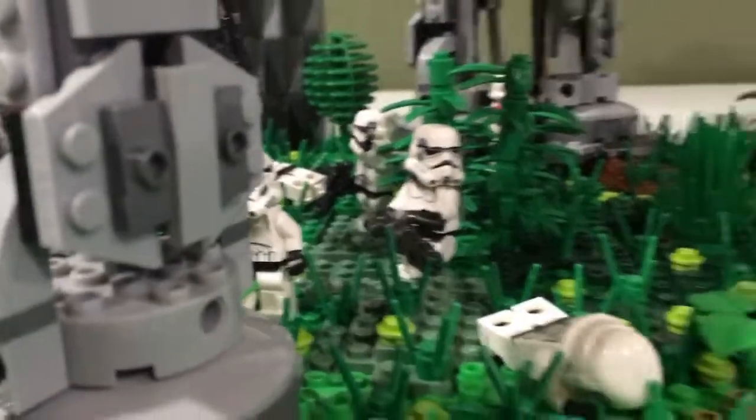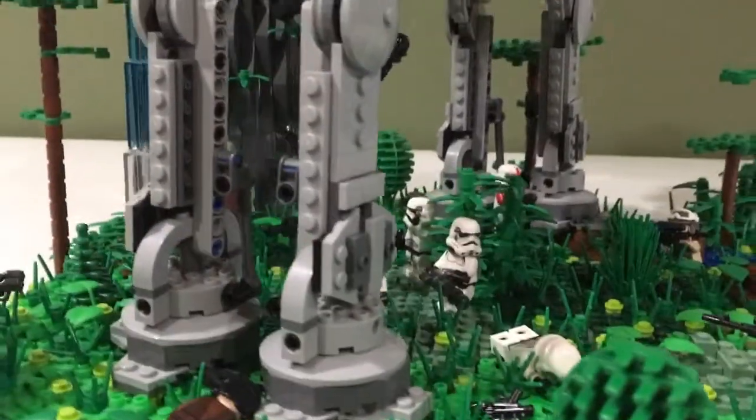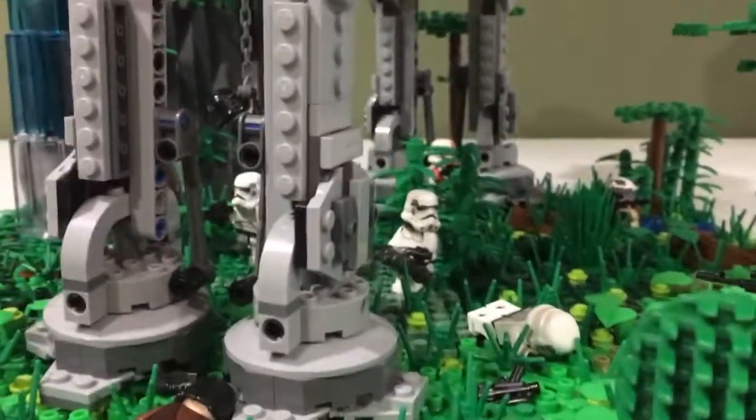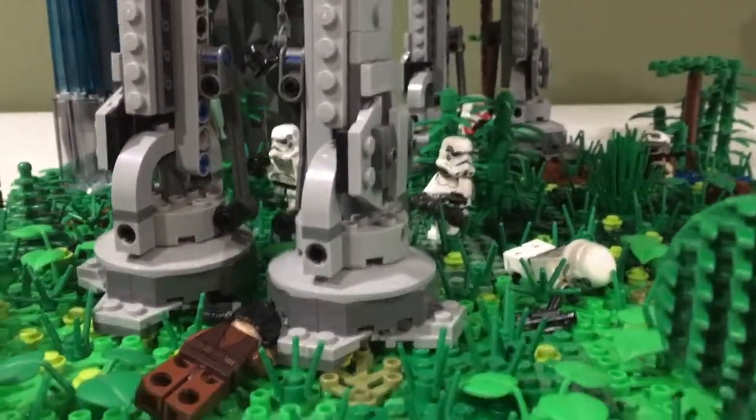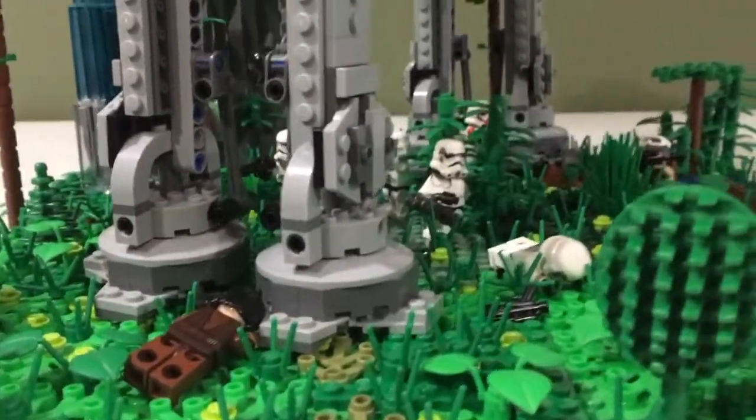This AT-AT was given to me by a really good friend of mine, Daniel. So huge thank you to him for giving me this. I'm really appreciative of him for that. And Daniel, if you're watching this, thank you very much. It means a lot to me.